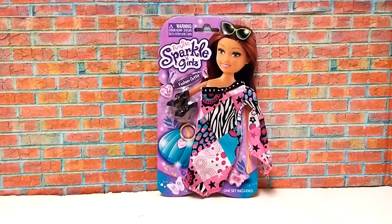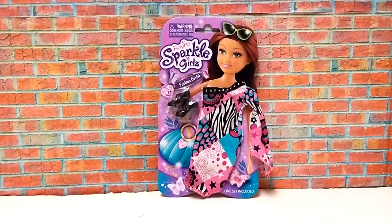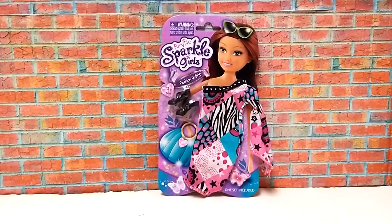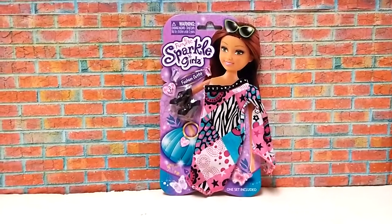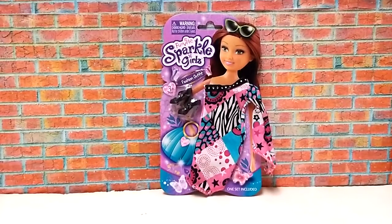Got this outfit recently at Walmart — this past January for $1.97. And again, all those Pocket Girls outfits are $1.97. They are very affordable and I highly recommend them.